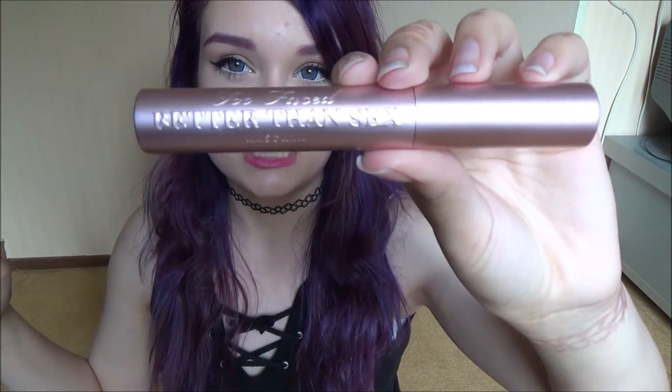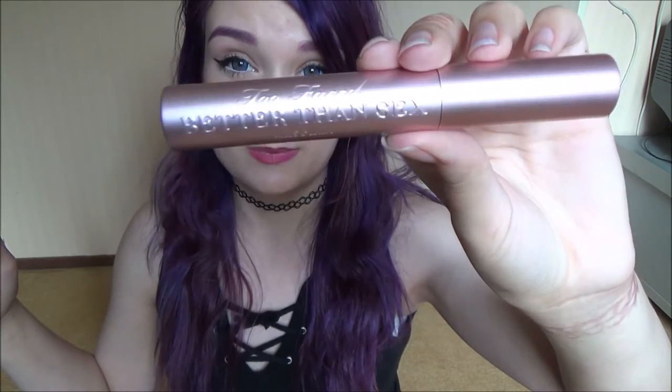From the French Sephora website — because Sephora is not in the Netherlands anymore — I got this Too Faced Better Than Sex Mascara. I've heard really great things about it, and I wanted to try it because it's cruelty-free and vegan. I tried it today and I really like it — it makes my eyelashes super long. I also got the Too Faced Born This Way Foundation, and I've used it today and I really like it too.